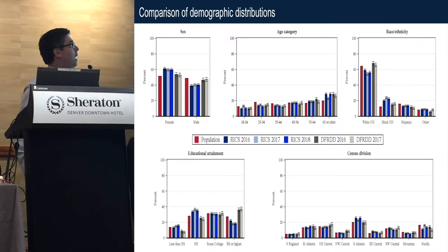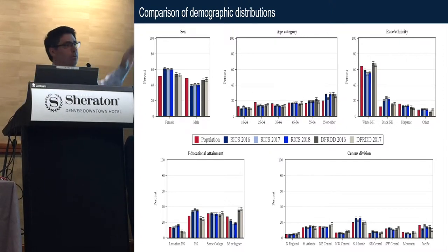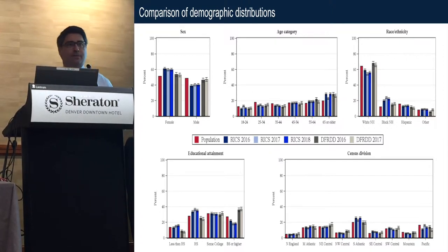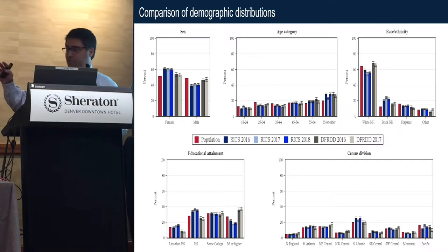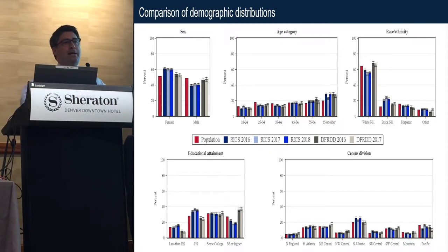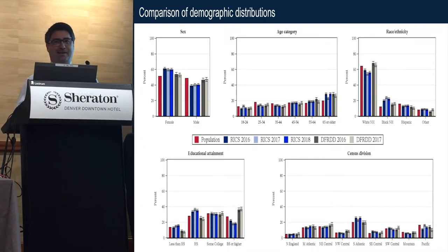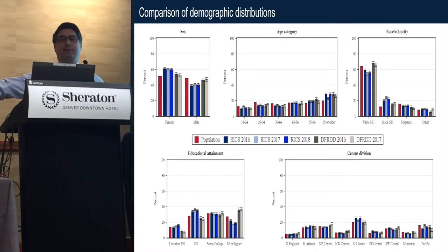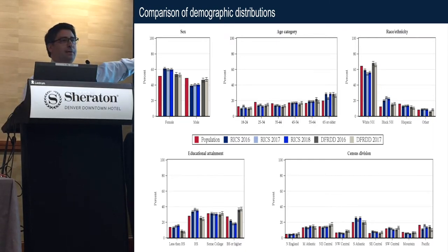There are two things I want to show in this graph. One is internal validity — we know that census values don't change over time very much, so look at the blue bars and see how constant they are over time. That's a very good characteristic of a study. The other thing is how close they match the population. A lot of people say non-probability samples are like this or like that — I take offense to that. You can't lump all non-probability samples together. He used the word 'organic,' suggesting that online panels are not organic — they don't look like the population. Well, in RICs, they do look like the population.